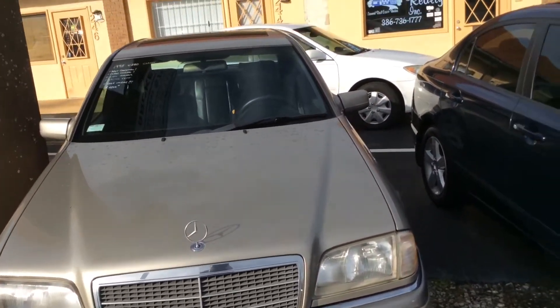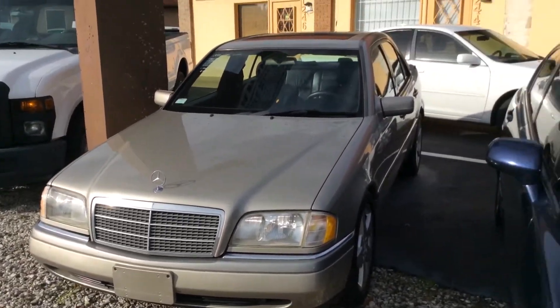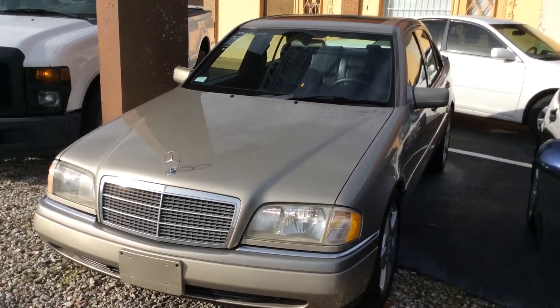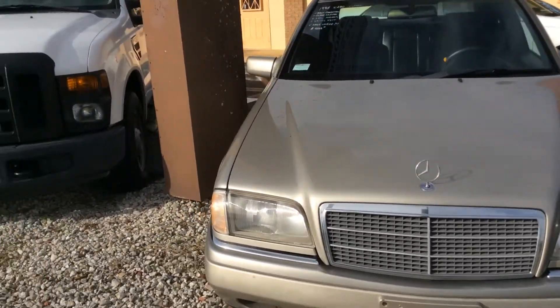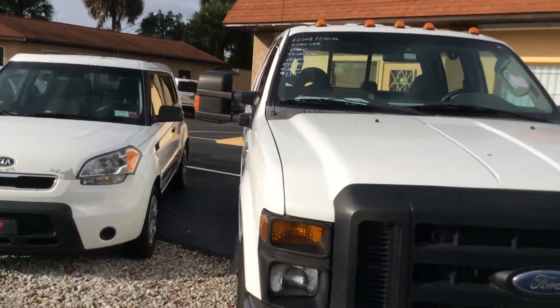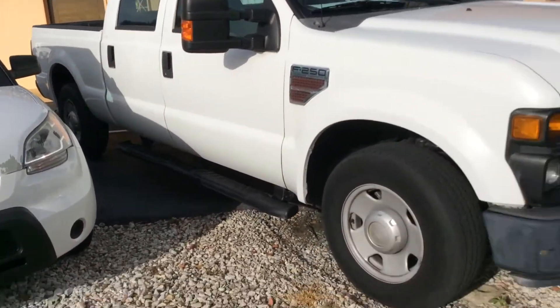Here we have an absolutely beautiful two-owner 1995 C280 Mercedes. It's a six-cylinder and it runs great. It's immaculate with black leather interior, and we're asking $3,900.